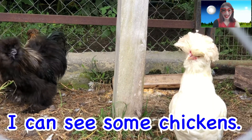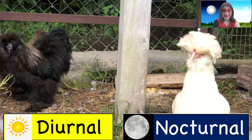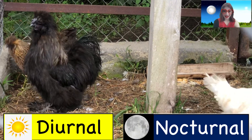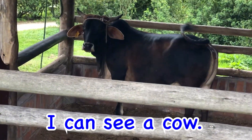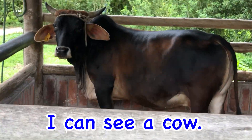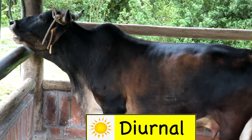What can you see? I can see some chickens. Are chickens diurnal or nocturnal? What can you see? I can see a cow. Are cows diurnal or nocturnal animals?